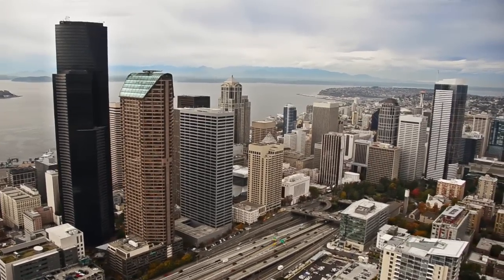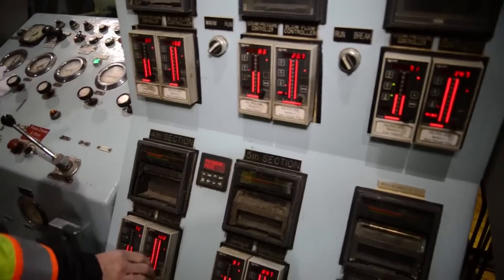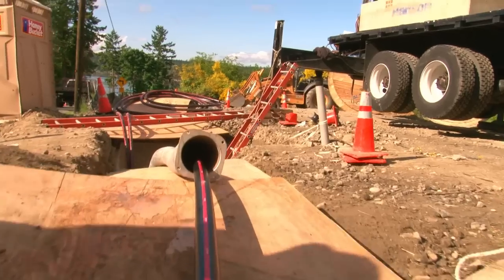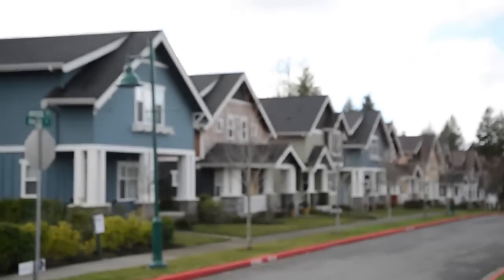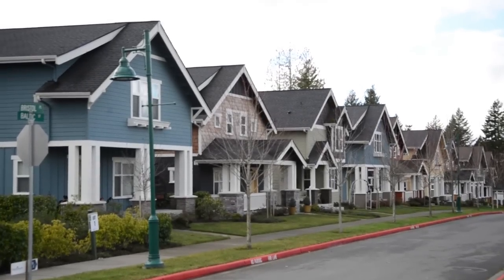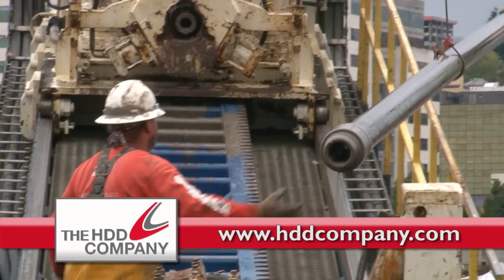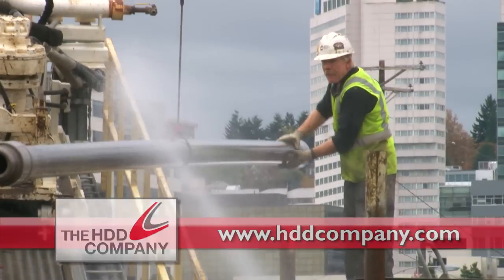In today's global economy, speed, reliability, cost, and care for the environment are essential in building the underground infrastructures that propel our communities forward. That's the whole point of the HDD Company, the horizontal directional drilling contractor that goes to greater lengths for you.